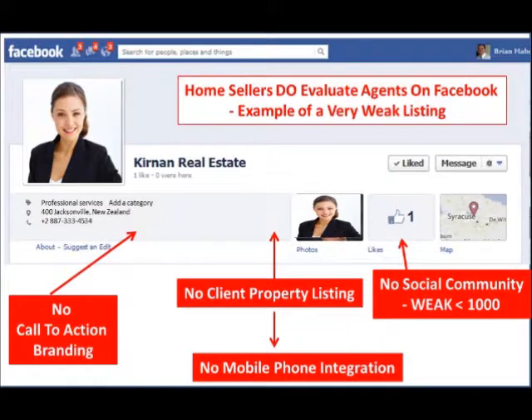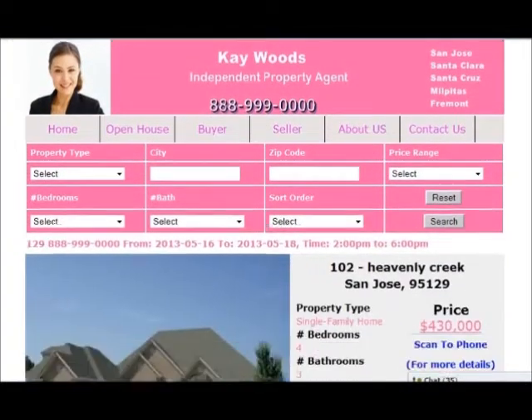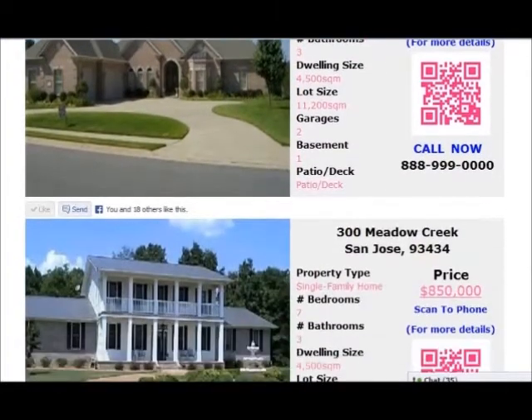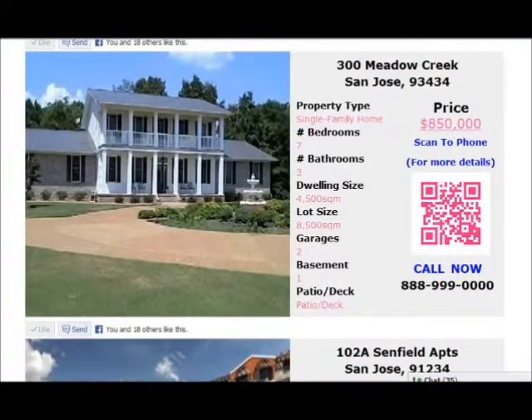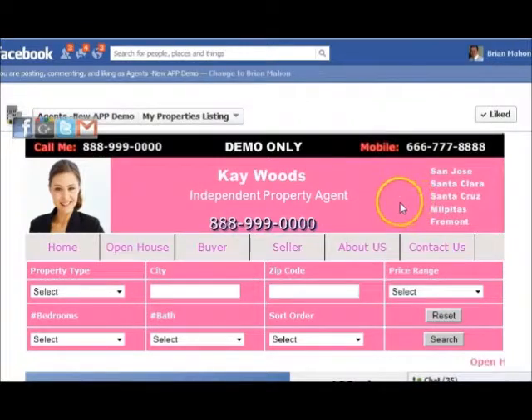What you see in front of you is our new Facebook app. I apologize for the pink colors, but we had to pick either female or male, and the females won. On a serious note, what we've got here is your branding, and your call to actions are everywhere. People don't need to look on the left-hand side and struggle to find a number — it's all right there in front of them.